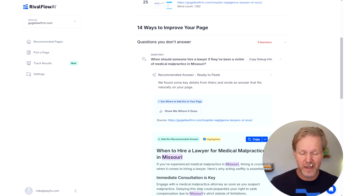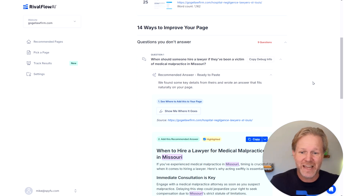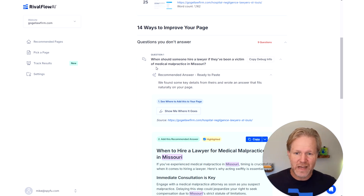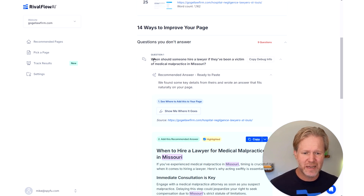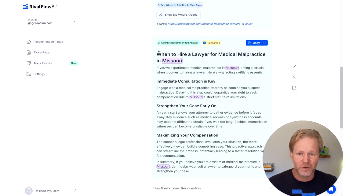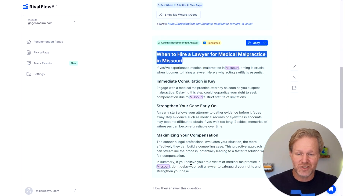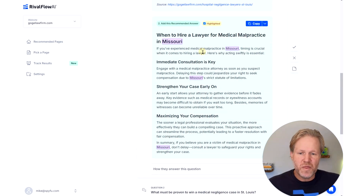The reason we position everything as a question is a writer's trick — it's much easier to answer a question than to just expand on a topic. In a podcast, if someone asks you a direct question you'll answer it; if they say 'tell me everything about your life' you won't necessarily. So that's why it's positioned that way. And people often think 'do I need to add this to my FAQs?' — absolutely not. When you see the content we generate it doesn't show the question, it just answers it: 'When to hire a lawyer for medical malpractice.'